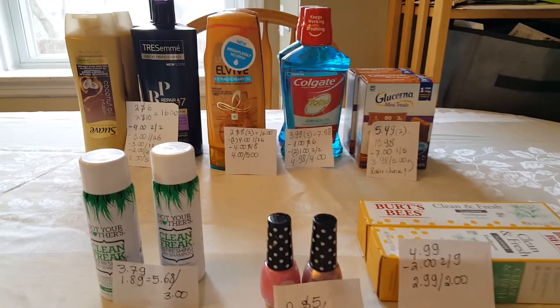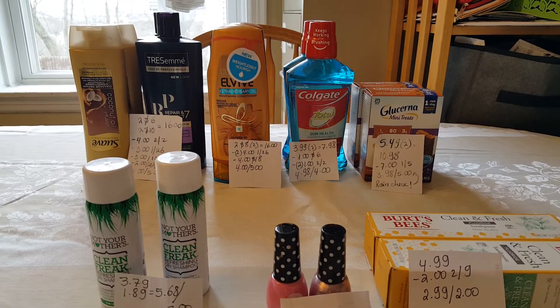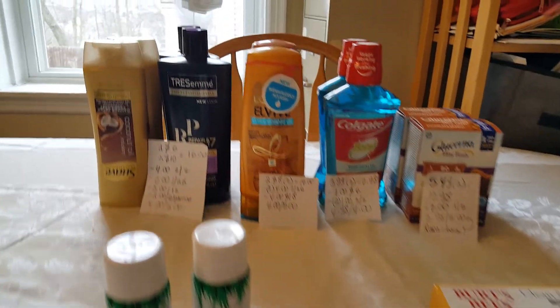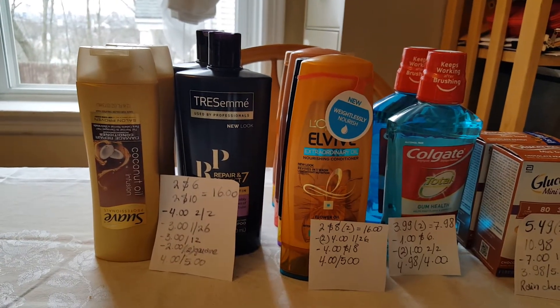Hello, I have my CVS deals for this week. I did not go last week, so some of the coupons from the red box that you might have, I didn't have. I just worked with what I printed out today. First, the Tresemme and the Swab deal — this is a combined deal, and you can actually throw in Dove products as well.